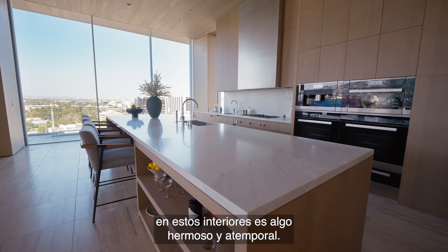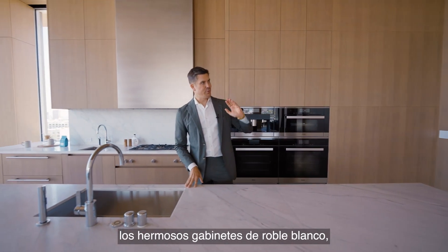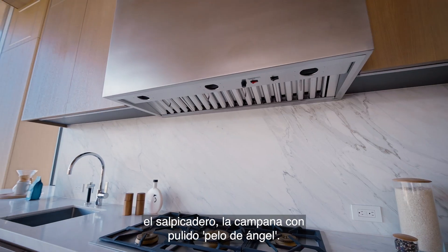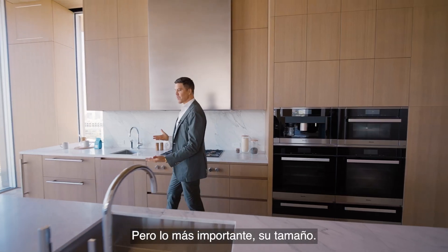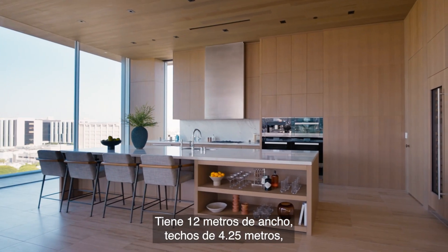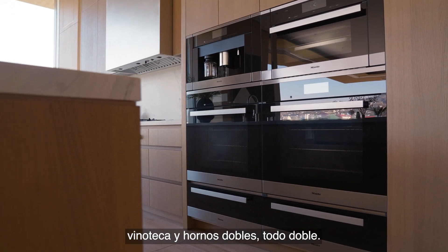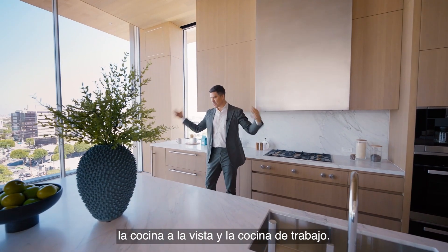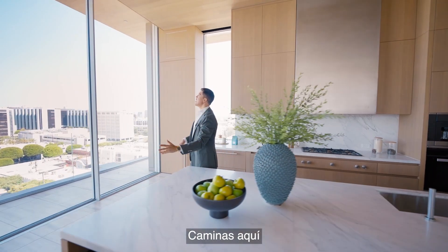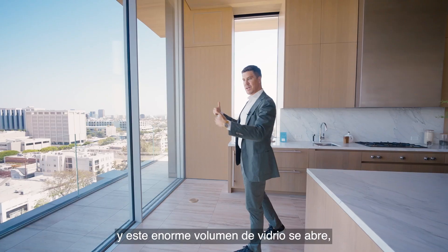What Olsen Kundig designed throughout the interior is something beautiful and timeless. You can see it in the color-cut marble, the beautiful white oak cabinetry, the backsplash, the angel hair brushed hood — but most importantly the size of it. You have 40 feet wide, 14-foot ceilings, a wall of paneling, double wine, double ovens, double everything — even double kitchens. And my favorite feature: this huge wall of glass just slides open, indoor-outdoor.